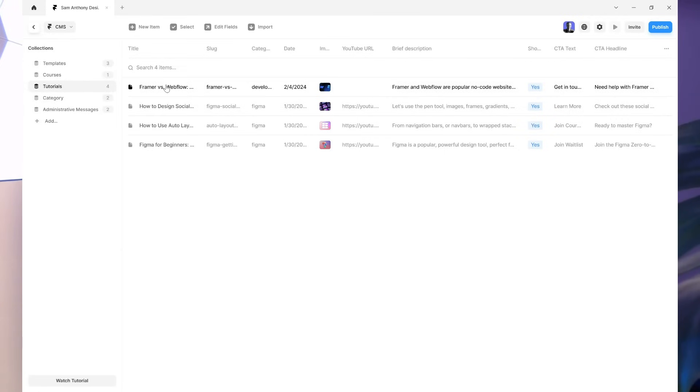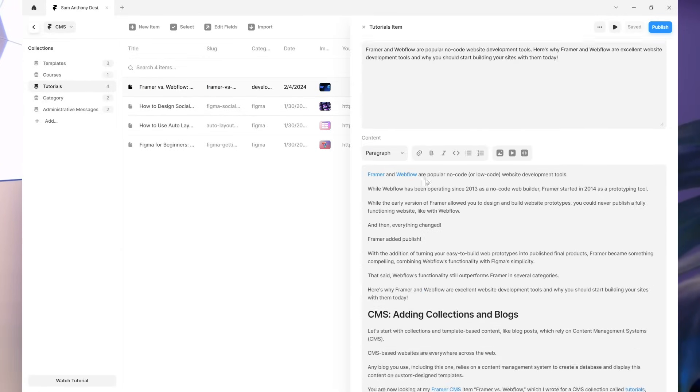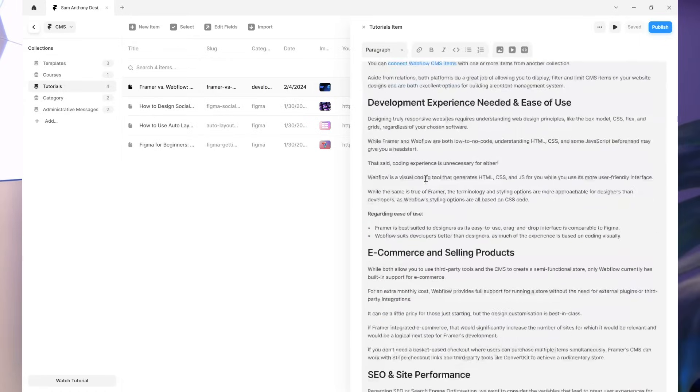To give this some context: when you create a CMS collection with either tool, you set up fields. For a blog post, fields might include a title, the content itself as text, an image, and a brief description. Both platforms allow you to add various field types — images, text, rich text, colors, drop-down selections, and many more.